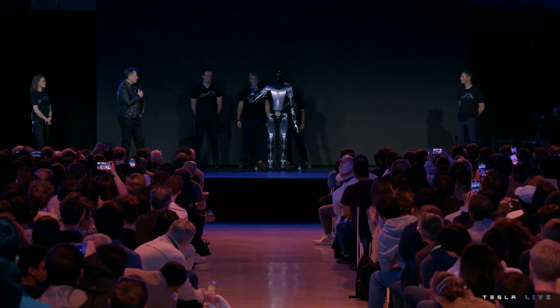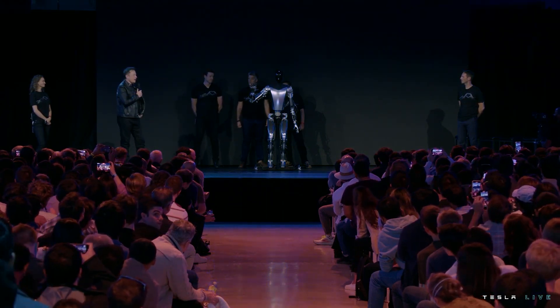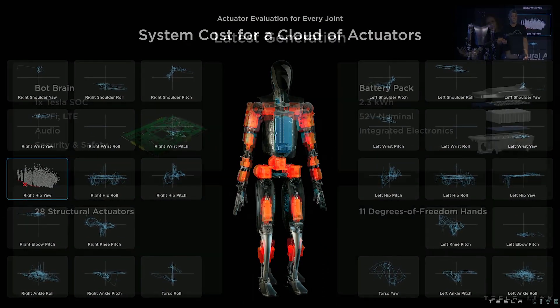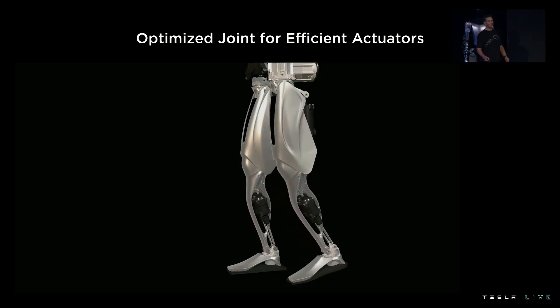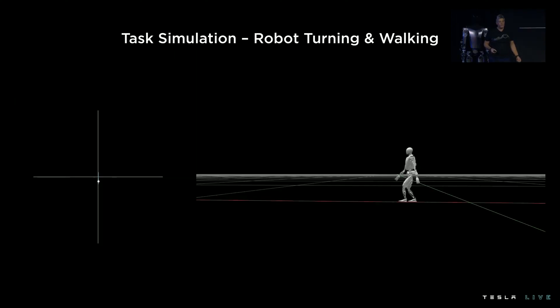Optimus is smaller than the company's vehicles, but the humanoid robot actually has a lot of joints due to its design. Tesla says Optimus has 28 structural actuators that allow its body to bend more than 200 degrees of freedom. Its arm has 11 degrees of freedom, allowing the humanoid robot to move very much like a human.